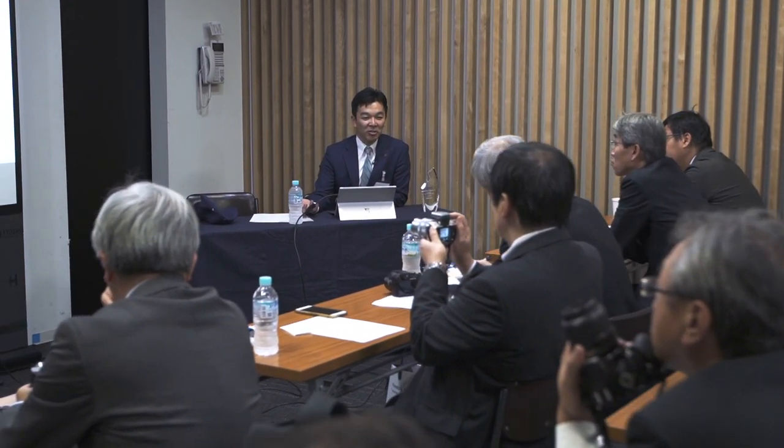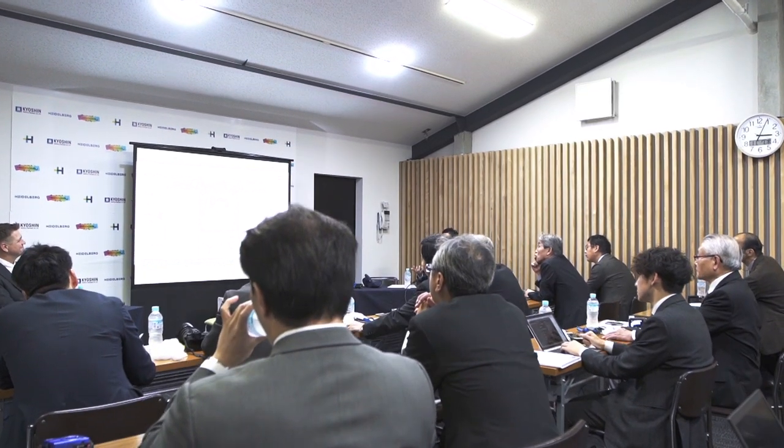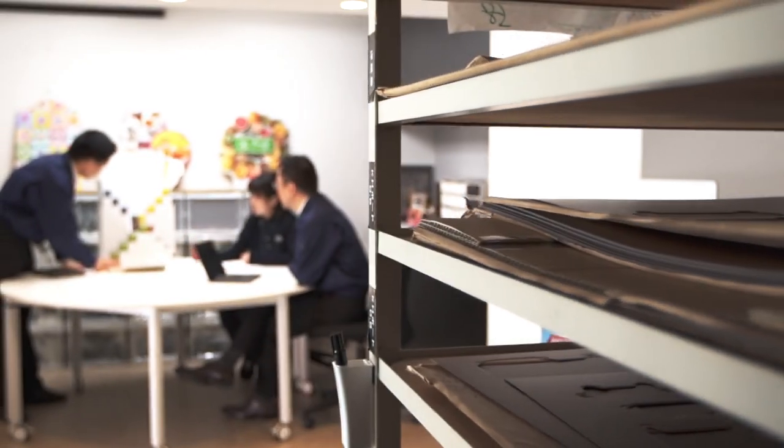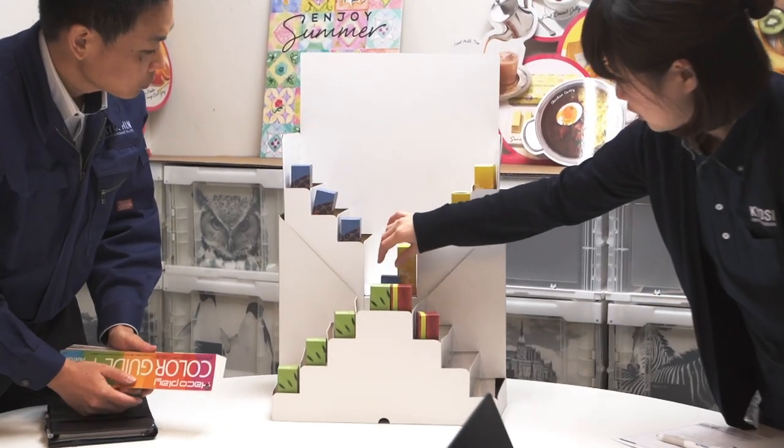There are a lot of POPs around packaging. If you want to print a hundred sheets of a large poster, a large inkjet machine is the only way available to print, and this is where Primefire can play an active role. We believe that we can grow this POP market using this technology.